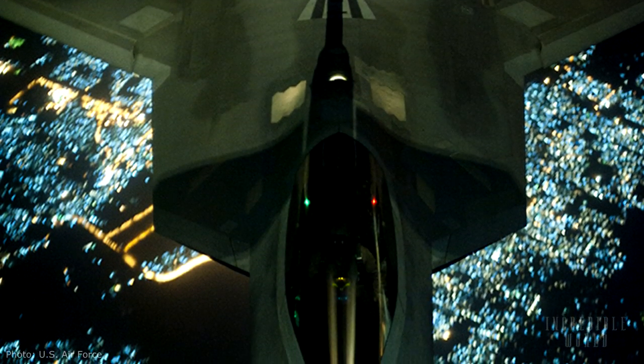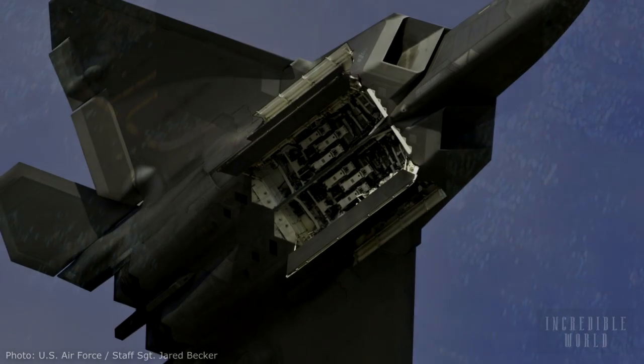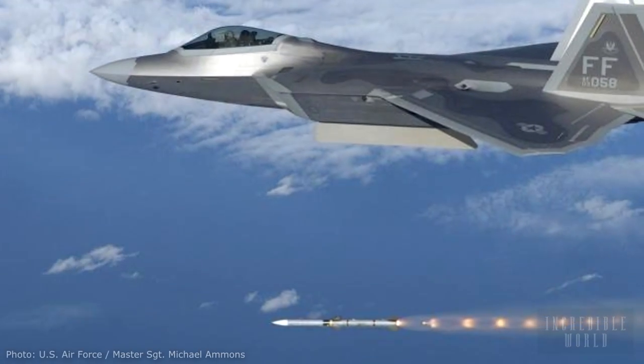Due to a suite of advanced stealth initiatives, which include radar absorbing skin, heat reducing paint, internal weapons bays and active cooling systems, the Raptor is virtually undetectable by enemy forces.